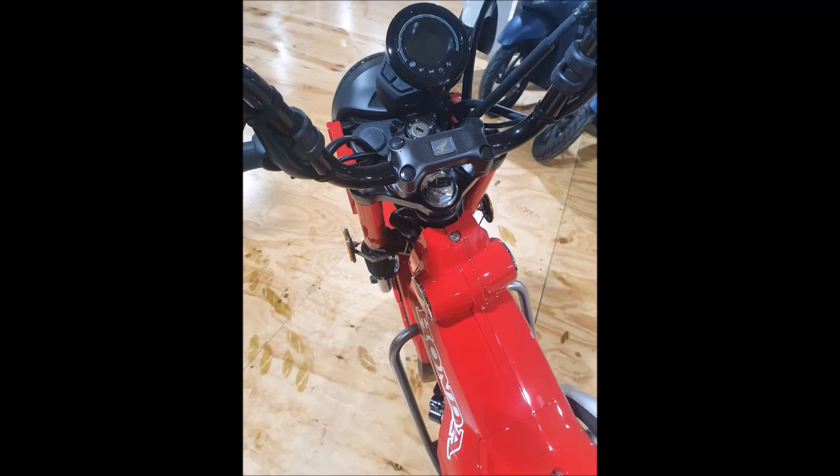I will be bringing a CT125 in — I've already bought the bike, a red one. I don't know if it'll be any faster than the tan one, but I'm pretty sure I can get out there and have a bit of fun. Thanks for tuning in and taking a look. At this stage, no word on the Honda Forza or the 300L I bought too, so that'll be coming a little bit later. Catch you later.